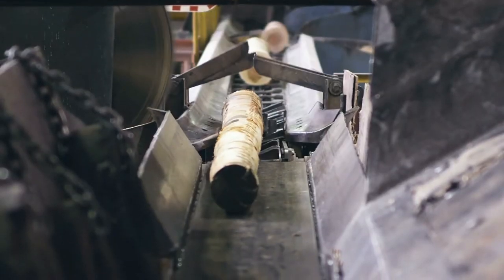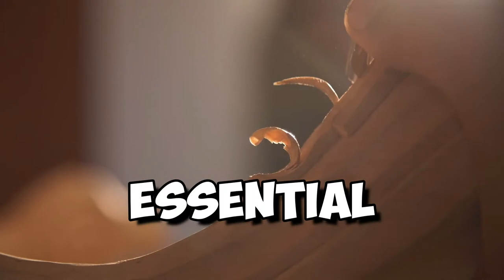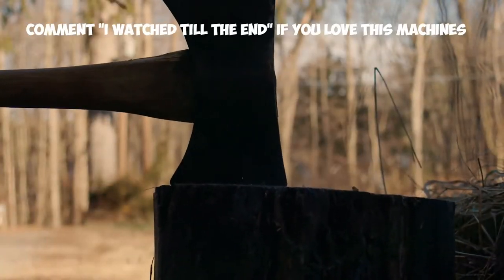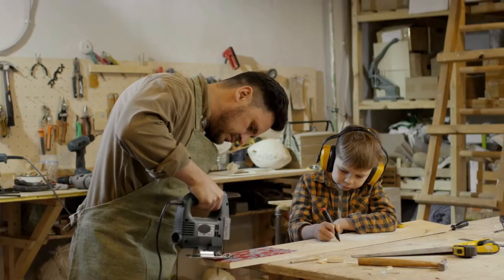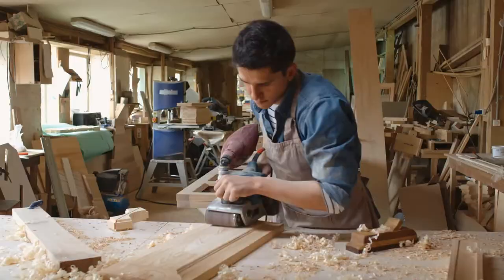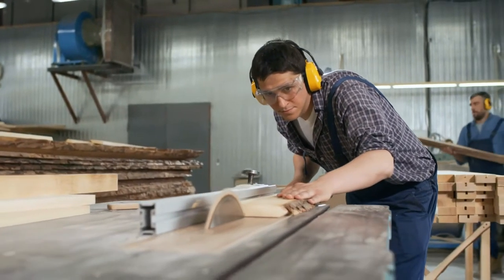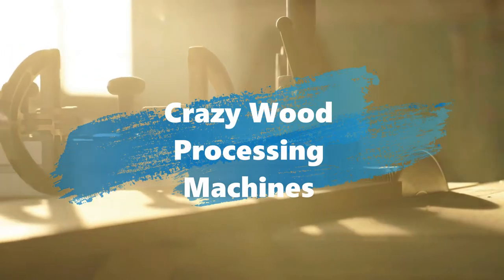Woodworking is a valuable process that is essential for obtaining the wood we use in constructing various furniture and objects. If humans hadn't advanced from using the axe and saw in cutting trees, we wouldn't be here today. The birth of machines has brought unparalleled efficiency, making time-consuming tasks finished in an instant. Wood processing machines make the jobs of loggers infinitely more efficient and productive. Here are some of the crazy wood processing machines.